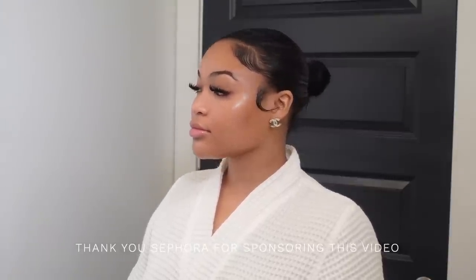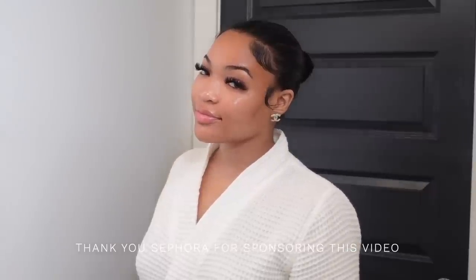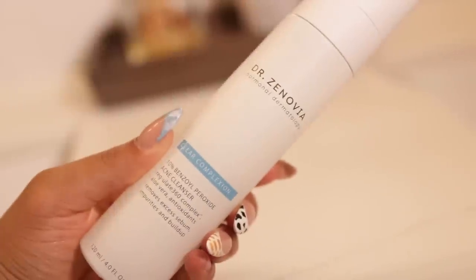So let's just hop right into the video. We're gonna hop right into this nighttime skincare routine on how to get glowy, smooth skin while you sleep. This video is sponsored by Sephora, but genuinely I do use these products and I get all my products from Sephora. So thank you so much and let's just hop right into it.